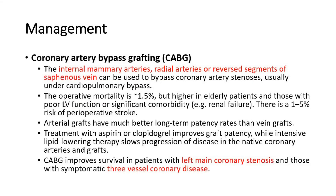For CABG surgery, the internal mammary arteries, radial arteries, or reversed segments of saphenous vein can be used to bypass coronary artery stenoses, usually under cardiopulmonary bypass. The operative mortality is around 1.5%, but is higher in elderly patients and those with poor LV function or significant comorbidity. There is a 1–5% risk of perioperative stroke. Arterial grafts have much better long-term patency rates than vein grafts. Treatment with aspirin or clopidogrel improves graft patency, while intensive lipid-lowering therapy slows progression of disease in the native coronary arteries and grafts. CABG improves survival in patients with left main coronary stenosis and those with symptomatic three-vessel coronary disease.